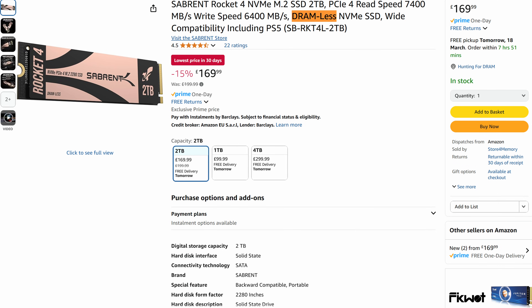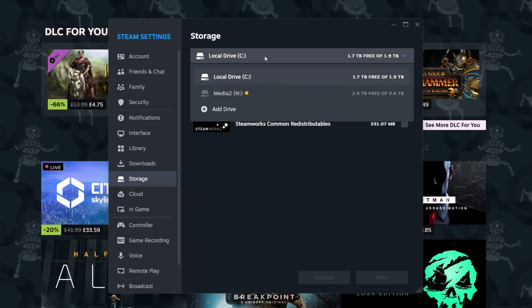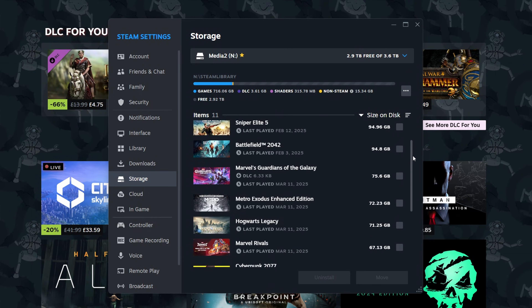Well, the short answer is it depends what you're going to use that NVMe drive for. If it's for a secondary drive to store your games or anything else, you don't actually need DRAM in my opinion — games aren't going to benefit from that.